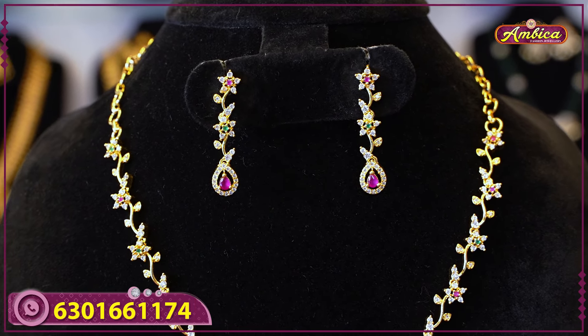Price is nine hundred and thirty rupees. You can visit our website at www.ambicaweddingmall.com. Go to the jewelry category, short necklace section, to find remaining stock. You can also purchase via WhatsApp or video call.